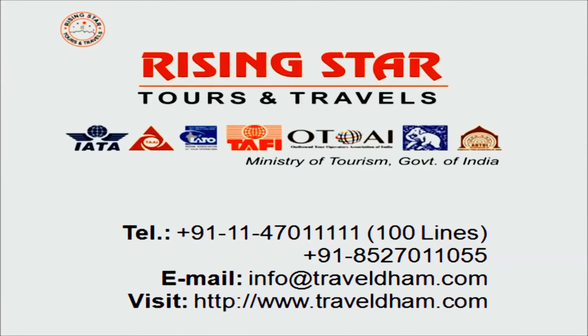Are you facing problems filling the visa application form? Hi, we are from Rising Star Tours and Travels. Let us help you from our experience of over 18 years filling the tourist visa form.